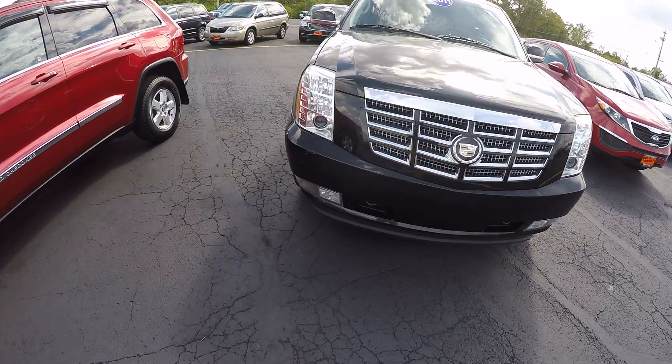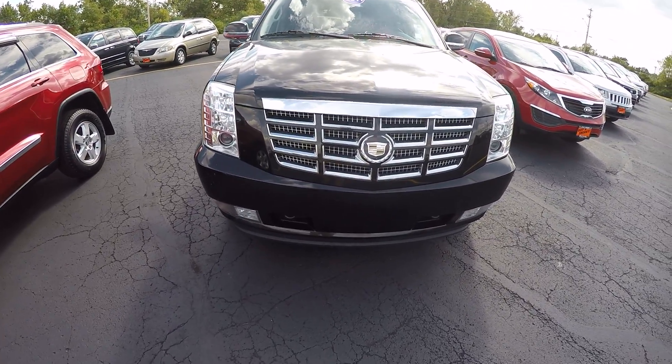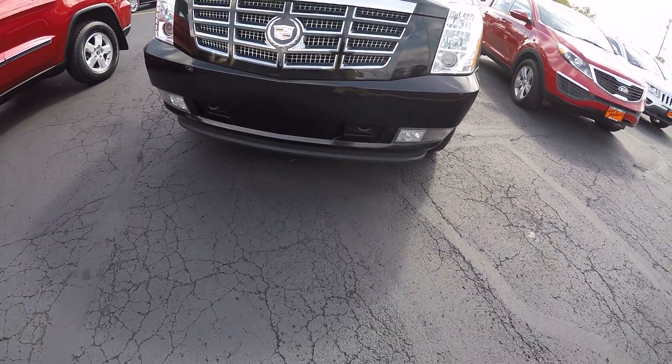Beautiful black and chrome. It's got the nice headlights and fog lights here on the front — not damaged, scratched up, faded or anything. Beautiful chrome grille there with the signature Cadillac emblem, and tow hooks here on the front bumper.